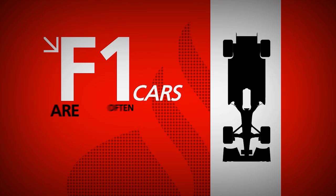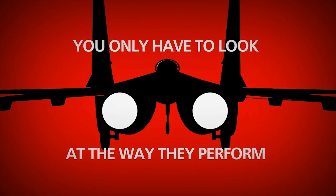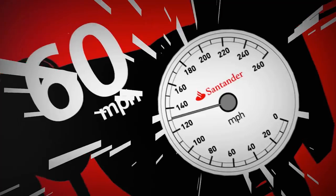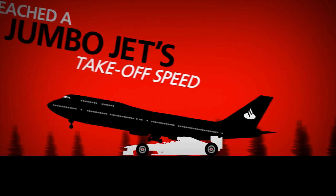There's a reason Formula One cars are often compared to jet aircraft. You only have to look at the way they perform. 60 miles an hour — in less time than it took you to read those words, a Formula One car would have hit that speed. Two seconds later, it will reach triple figures, and soon a jumbo jet's take-off speed.